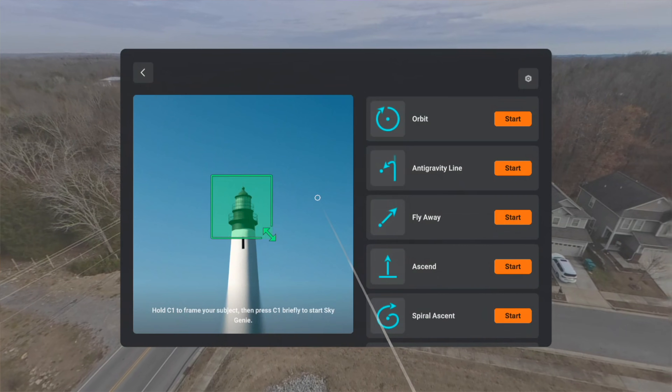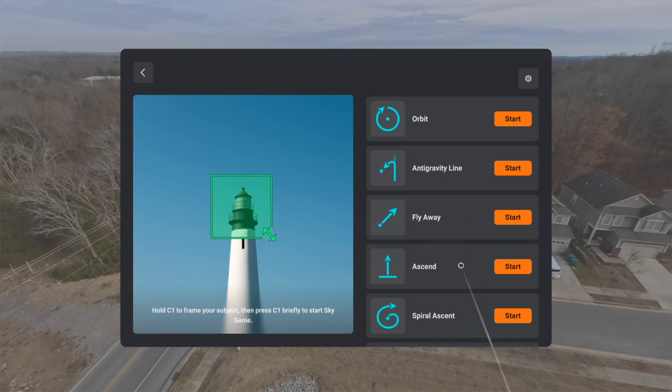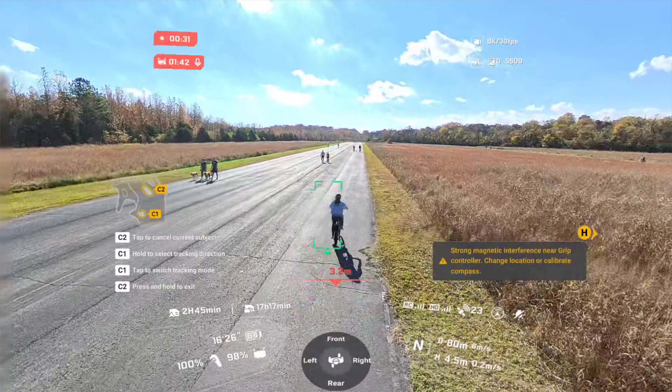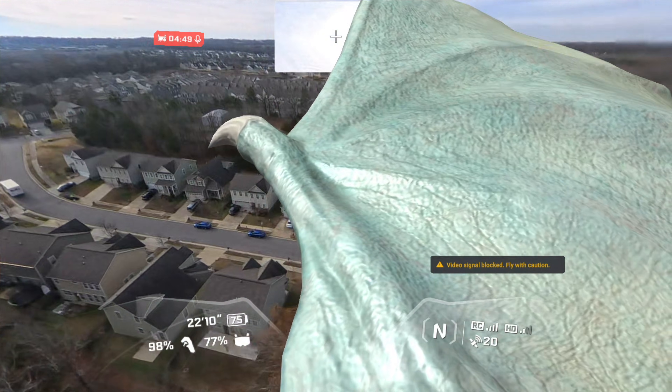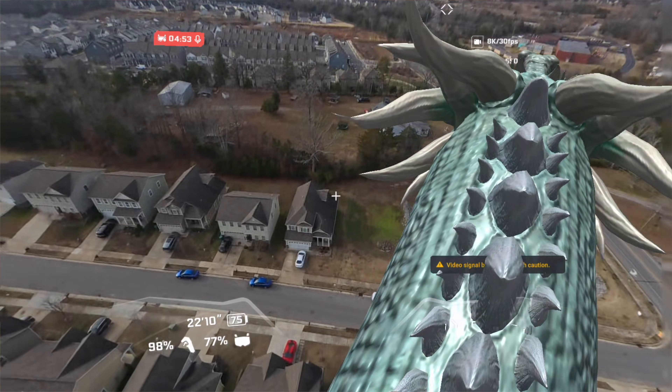You also get creative tools like Sky Genie for automated cinematic moves, deep track for reliable subject tracking, and even a virtual cockpit — a fun overlay that adds an almost game-like experience to flight. You can pretty much pilot a dragon.